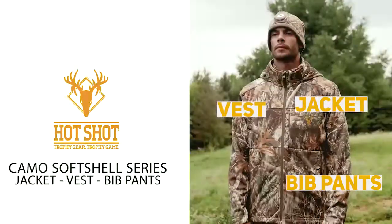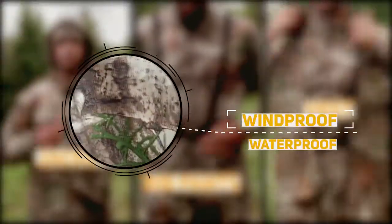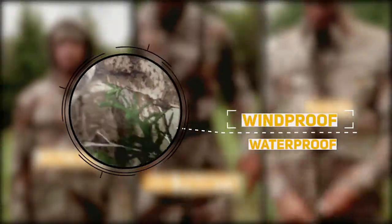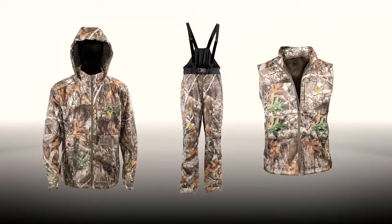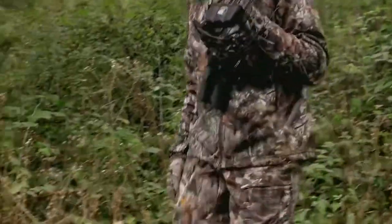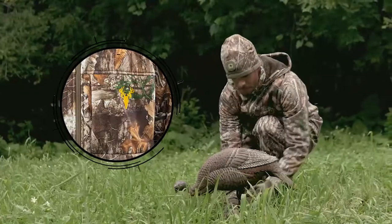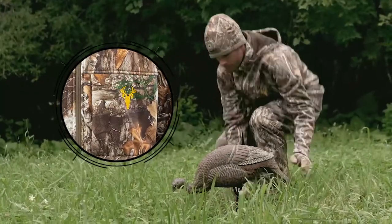This ultra-comfortable series is constructed using a windproof and waterproof fabric for protection against some of the toughest elements. Every piece in the Softshell Series features a smooth outer shell fabric that deters burrs and other vegetation from sticking to it, while the water-repellent finish sheds water. In addition, it is constructed using a four-way stretch material for superior comfort and mobility.